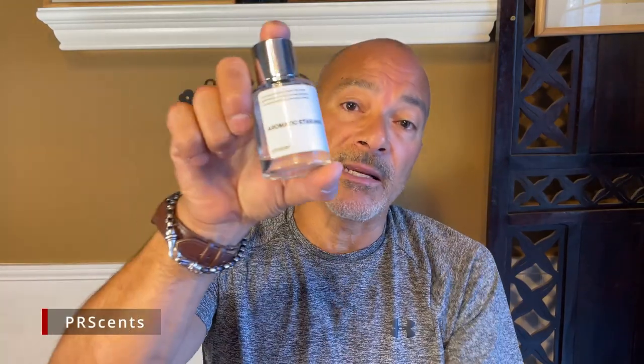So I'm going to do my first one for you guys on what I think about Dossier's Aromatic Star Anise, which is a clone of Sauvage EDT. If you want to know what I think about it, stick around and I'll see you in a second. Thanks guys.